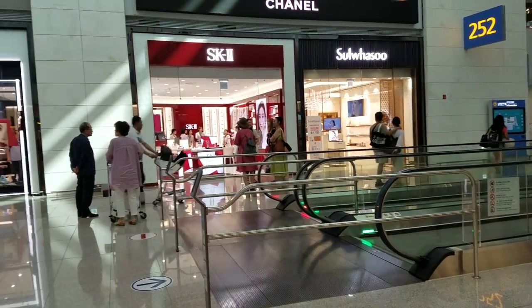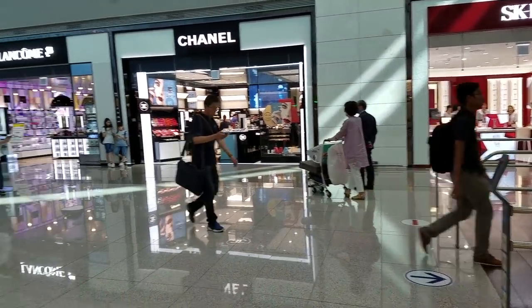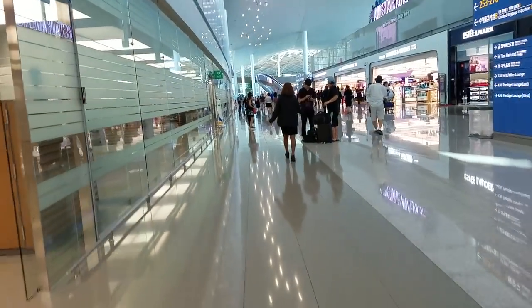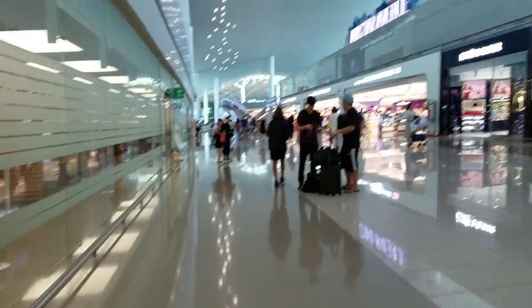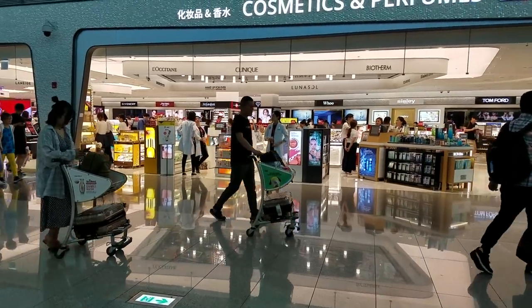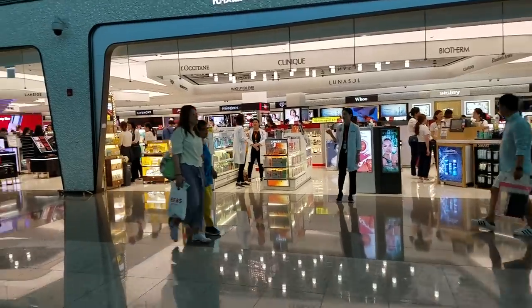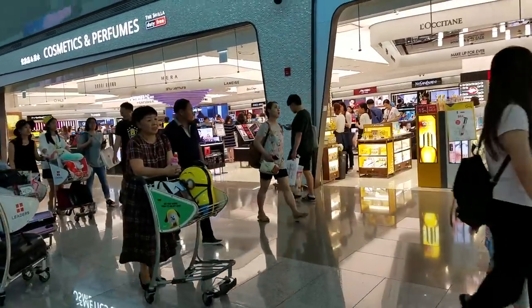Some of these carts have BT21 stuff on them — like that lady's cart over there. There are several going around; not all of them have BT21 stuff but a few do, which is cool. I wish I needed a cart but I don't. I found a Chimmy one — do you see it? I'm pretending like I'm not filming the carts.